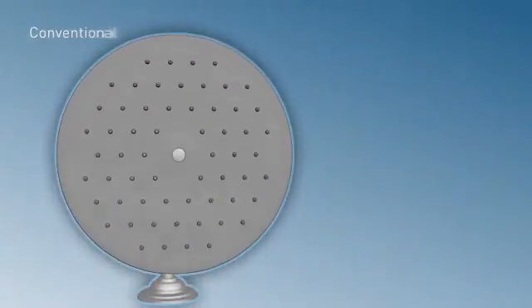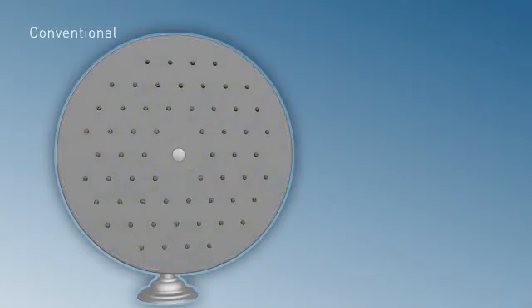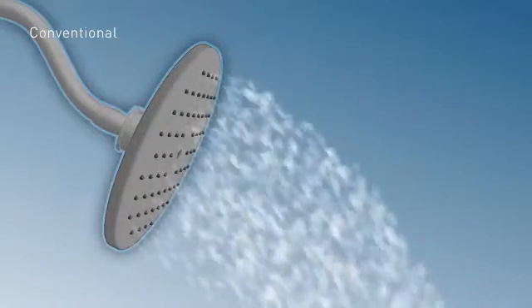Immersion Technology. Most rain shower heads are gravity-fed. Water collects in the shower head and slowly trickles out, creating a low-pressure drooping effect.